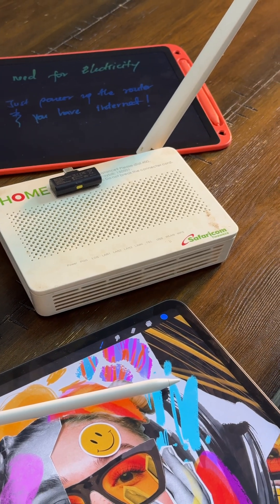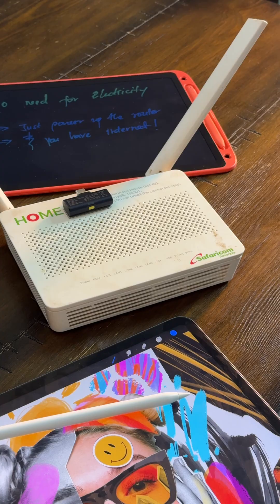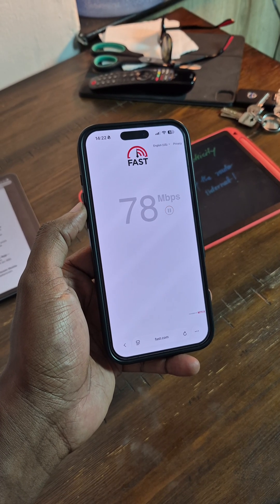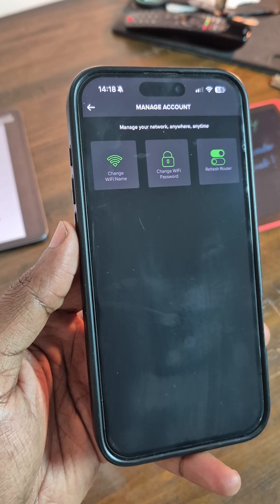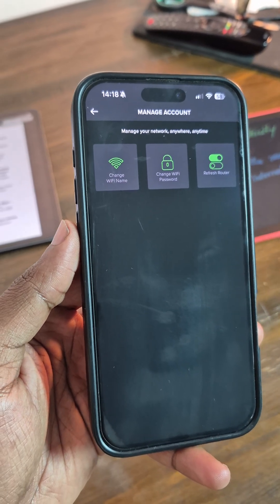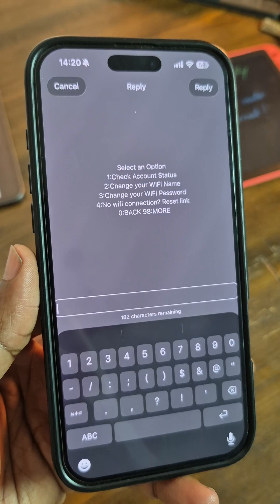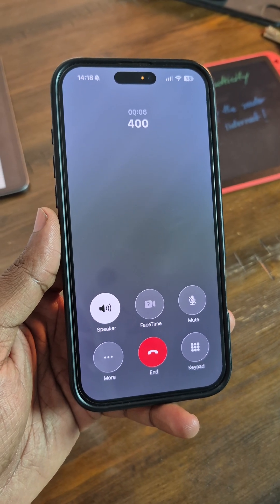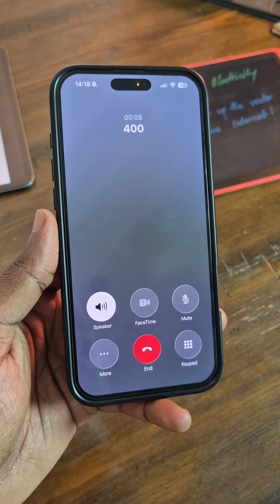And Safaricom home fiber isn't just about reliability. You get fast speeds with multiple packages all the way to 1,000 Mbps. You manage everything easily on the MySafaricom app, from payments to changing your Wi-Fi password. You can also pay month to month or in advance for 3, 6, or 12 months at a huge discount. Plus, there's responsive customer support on 400 and even Zuri on WhatsApp when you need quick help.